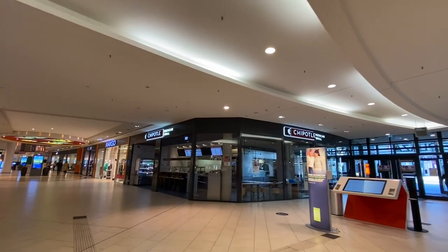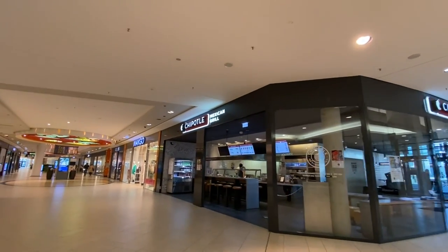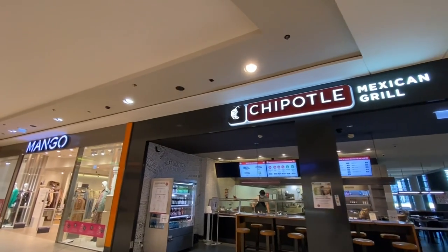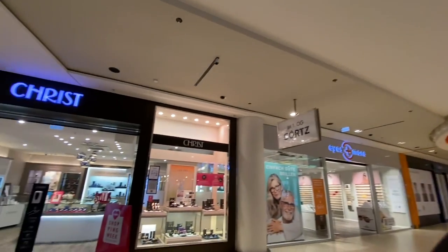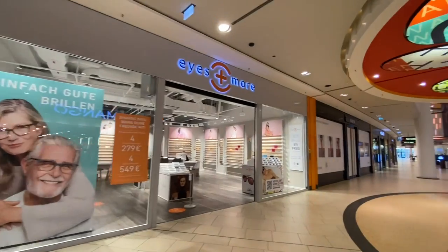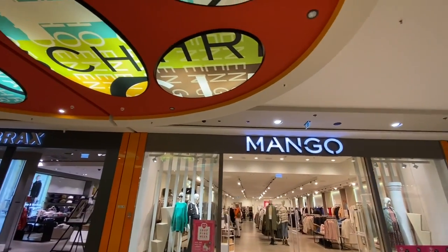And we have a Chipotle — yay! For those of us who are lacking Tex-Mex food in Germany. You can say what you want about Chipotle; their food's pretty good. It satisfies the urge. Christ has a jewelry store here. Eyeglasses. Mango — that's a good store for teens.